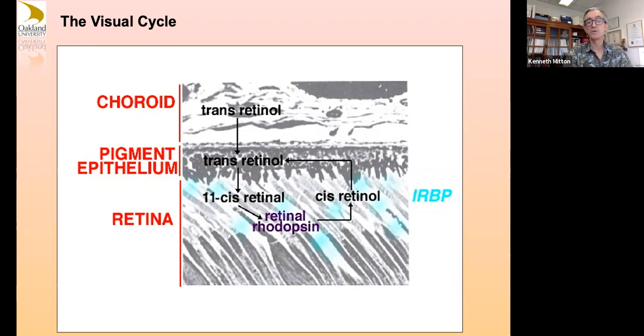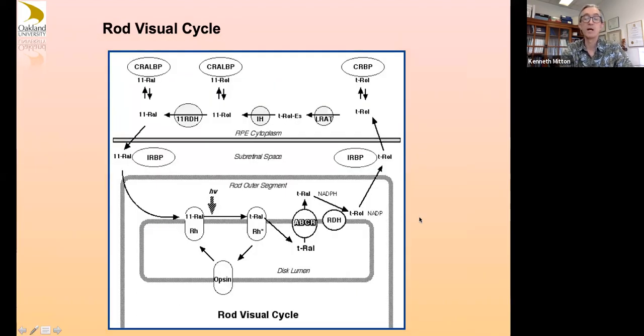The visual cycle refers to taking the 11-cis retinal when it becomes all-trans — it has to be transported out, go through oxidation-reduction between aldehyde and alcohol forms, get conjugated to carrier molecules, transported to the RPE, and undergo transition back to the 11-cis retinal form, then transported back out to photoreceptors where it can be used again. People with defects in either photoreceptors or the RPE in this process will have blinding diseases. This is a diagram of the proteins and enzyme steps occurring in the RPE and in the rod outer segments to do that.